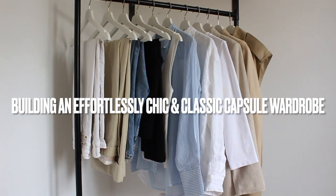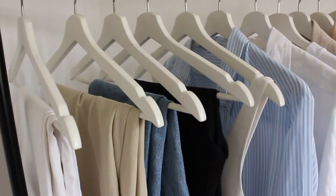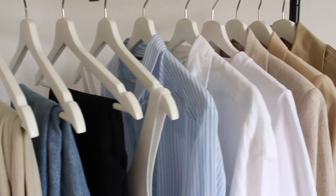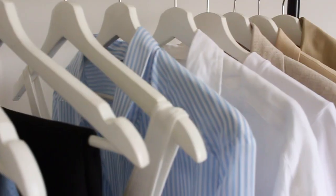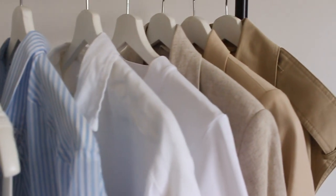Hi and welcome back to my channel. Today I'm launching a new series on building a capsule wardrobe where I'm going to be taking you through my steps on how to begin, what pieces make up a classic and chic capsule wardrobe, colour palettes and how to build silhouettes that you can re-wear and use to create everyday effortless looks.